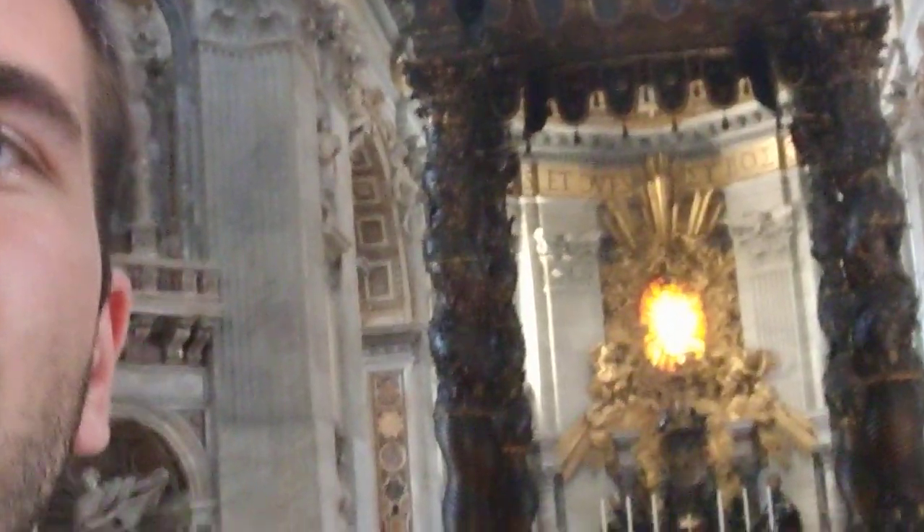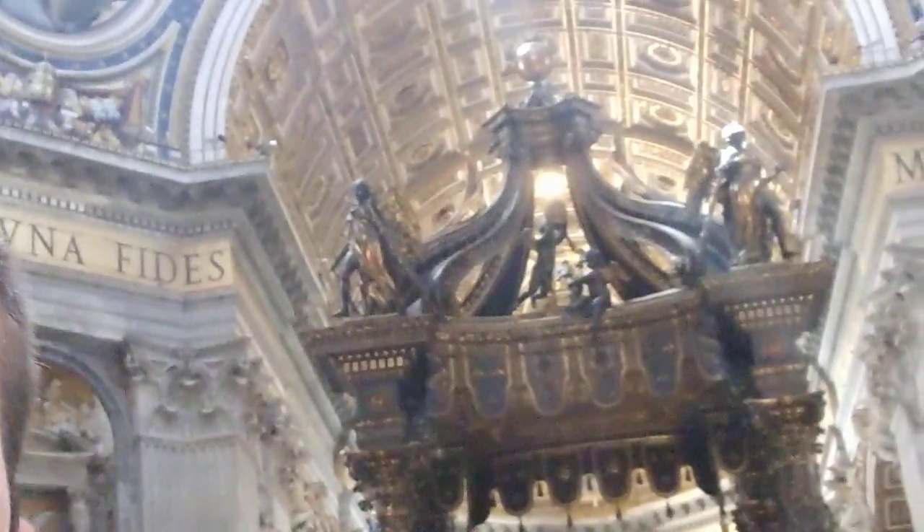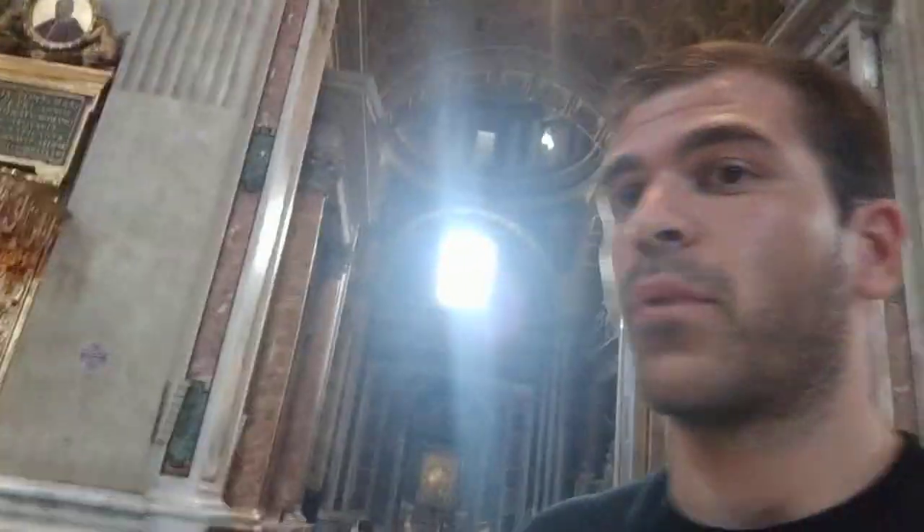Look at the structure right here. It's just gorgeous. And I haven't even walked through even a small part of this yet. Look at how massive this place is. This is just like the center alley, right?